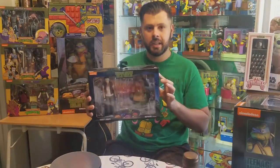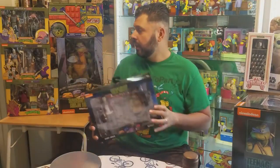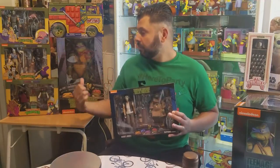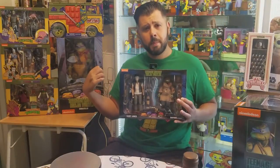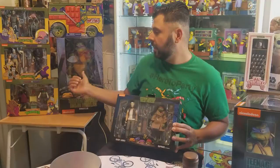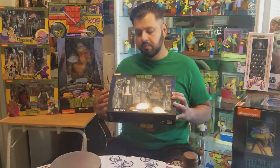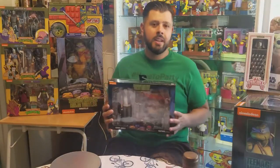This is the movie line that NECA has created. They come out with several figures from the movie and several figures from the 1980s cartoon. They also have the 1/4 scale from the movie, which is pretty cool, and right now they only have the Raphael from the cartoon version in the large 18-inch 1/4 scale. But other than that, they have this movie line, which I think is the coolest because I like movies more than cartoons.